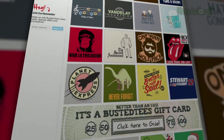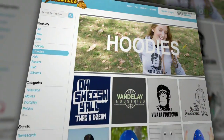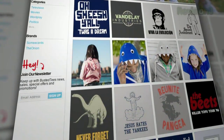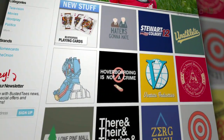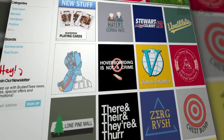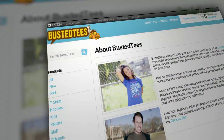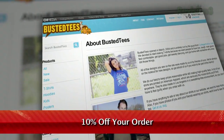You might have seen a Busted Tee or two pop up in movies like Knocked Up and shows like Scrubs. Now you can grab one for your very own. And they're printed right in the good ol' USA on high-quality, super soft materials in a sweatshop-free environment — which is, you know, always a plus. Head on over to bustedtees.com right now and get ready to find the shirt of your dreams — your bizarre, hilarious dreams. And be sure to enter promo code TEXILLA to receive 10% off your order.